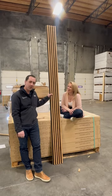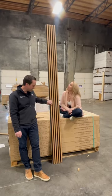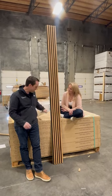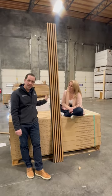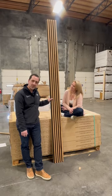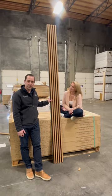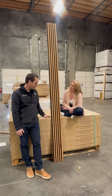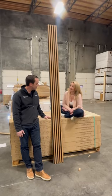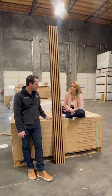This is our new slat wall product — we're very excited about it. It's made from the fall-off and waste of the lamellas when they make the plank boards, and then they glue them together to make this slat wall. Very easy to install — a homeowner can easily do this themselves in a Saturday: a headboard wall, a TV wall, something like that. It's a great product to really modernize and dress up a room.